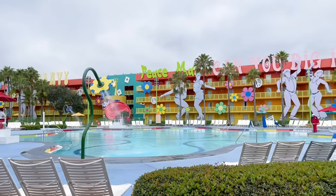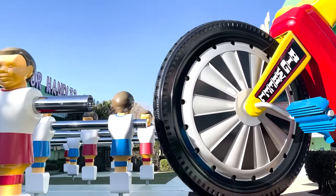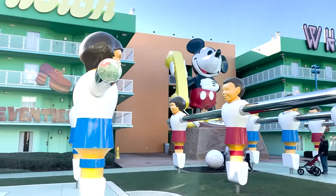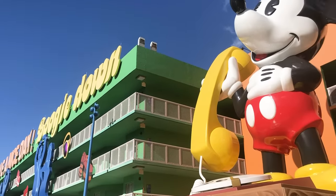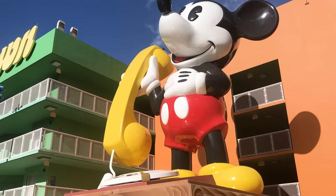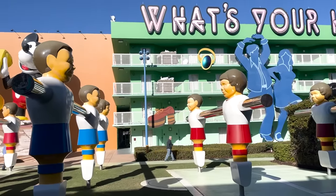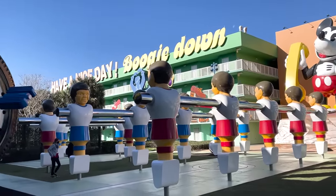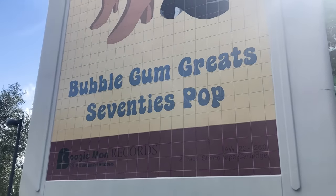You can cruise into the 1970s via a big wheel fit for a giant, and you might recognize a staple from your childhood — did you have one of those Mickey Mouse rotary phones in your house? Because you'll find a towering one here. There's also a field of life-size foosball in this section of the hotel. And if music is more your style than sports or games, the massive eight-track tapes will be right up your alley.